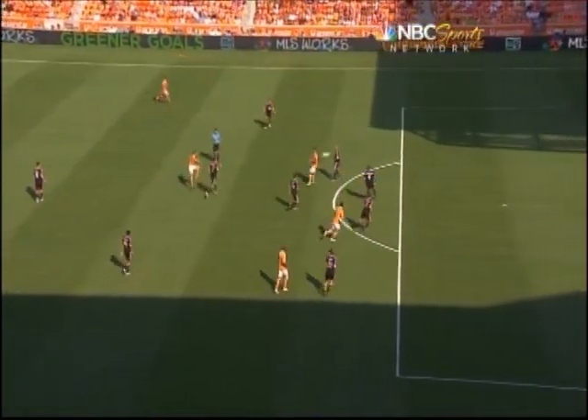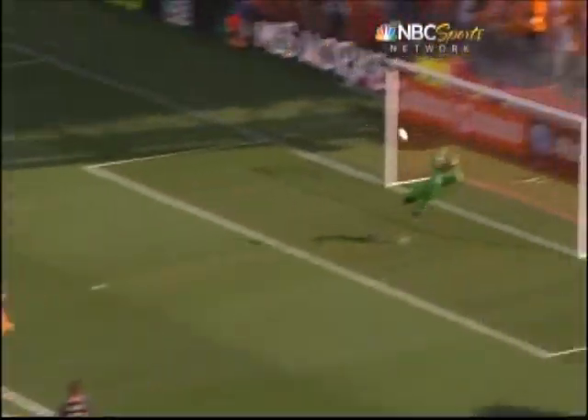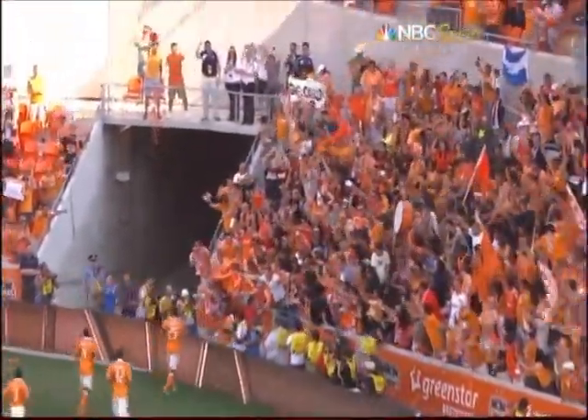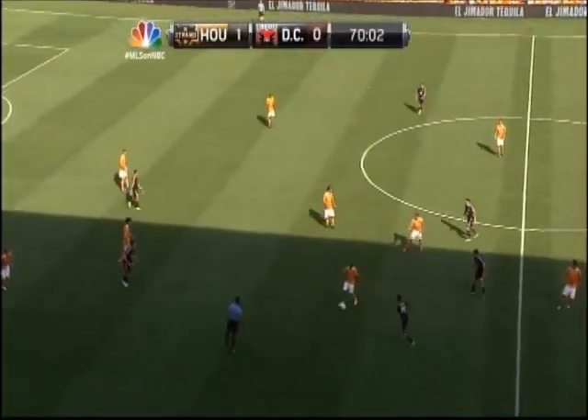Anything you can do, Brad Davis can do better. On that little hesitation from King not to fire out there — Brad gets turned, he wants to go wide. King doesn't come out on him and Brad Davis gets all of this one. That's why we talk about Brad Davis having the best left foot in Major League Soccer. A fitting moment as you will ever see in sports.